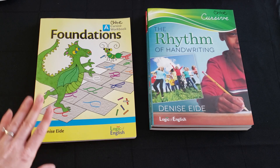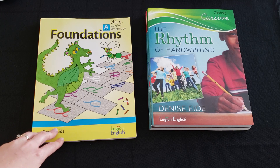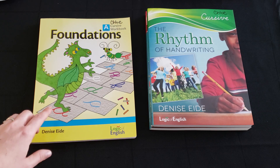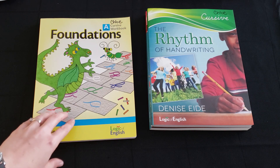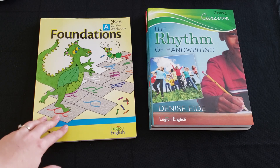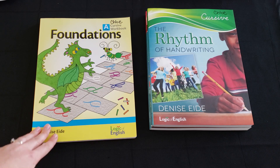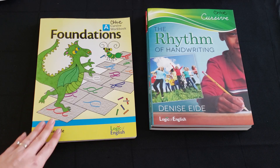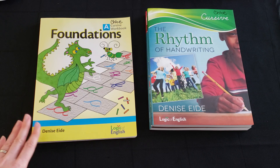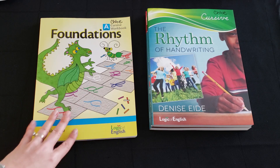This curriculum follows the Orton-Gillingham method of teaching phonograms and phonics, which is one of the best methods to use for teaching children with dyslexia. I want to make sure you know that this curriculum does fall in line with that. If you are looking specifically for a curriculum to teach a dyslexic child, this is wonderful for that — but your child does not need to have dyslexia to do really well in this program.